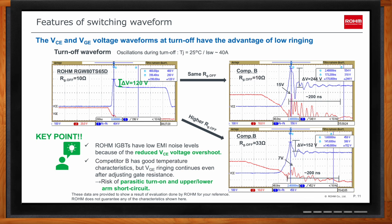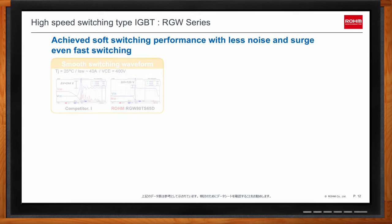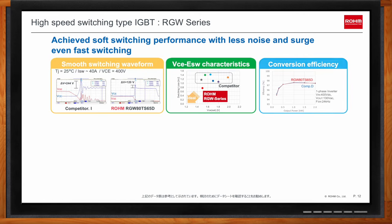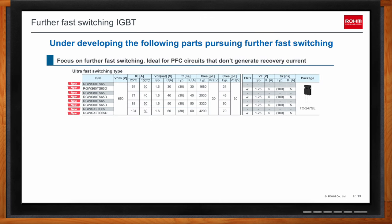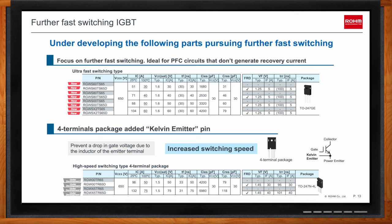This slide shows the product portfolio of the RGW series. The collector current lineup runs from 40A to 132A in a TO-247 package. Each product has two or three versions: one with a built-in diode, and AEC-Q101 qualified versions with part numbers ending in HR for automotive applications. The top table shows the product portfolio for the RGWS series for PFC circuits, and the bottom table shows plans for a four-pin type product for faster switching.